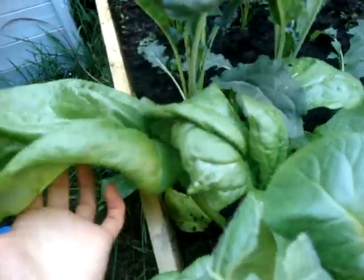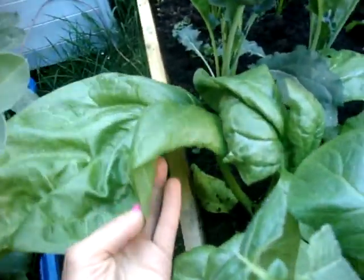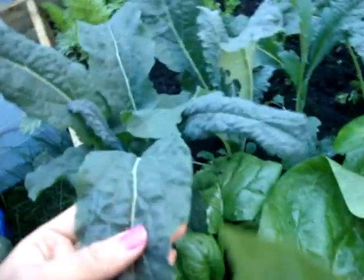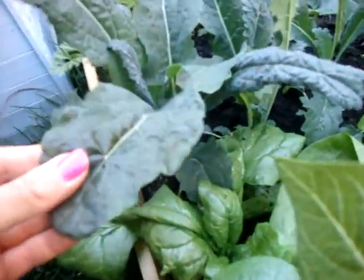This garden's a hive of activity at the moment, so let's have a look at how things are going. I'm just going to show you these spinach leaves - they're absolutely huge, and I think they're ready to be picked soon. Look at these, and the kale. The leaves are so thick and healthy.